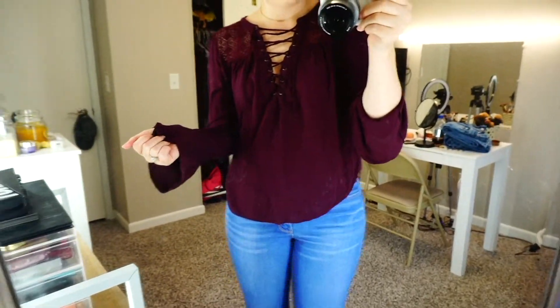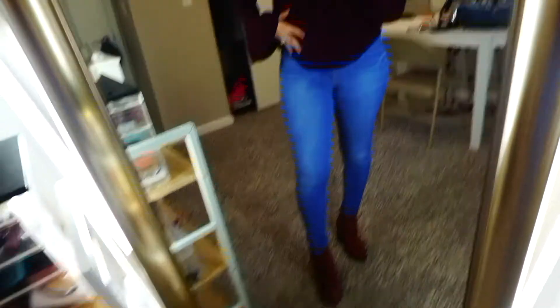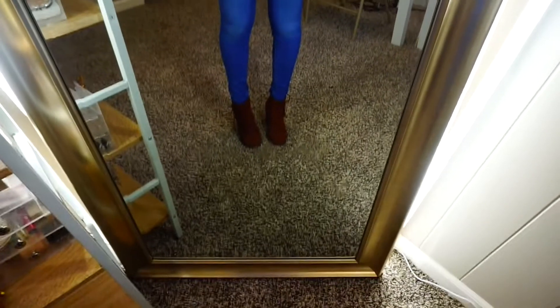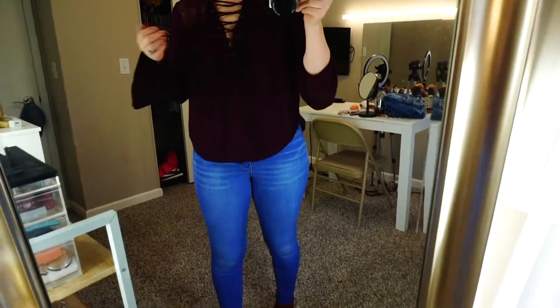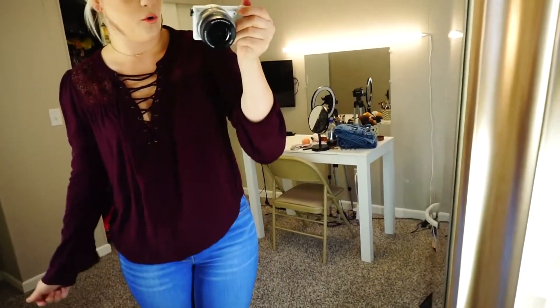The first outfit is super simple and very casual. You guys have already seen these jeans before, and get ready because you're going to see these boots in every single style that I'm doing because I love them and I've had them for so long. They're like this chestnutty color, and these pants are just so bright and look different from every other jeans out there. This shirt is actually from Walmart.